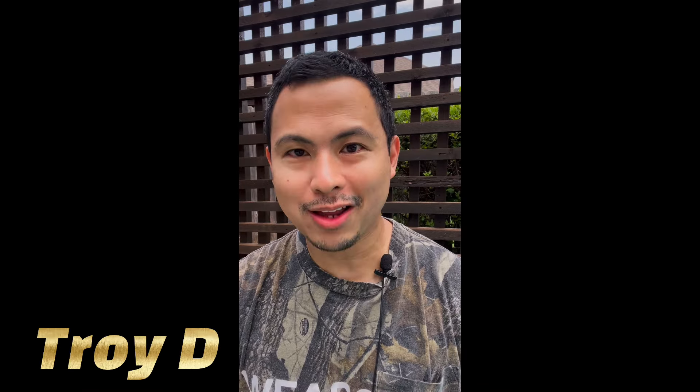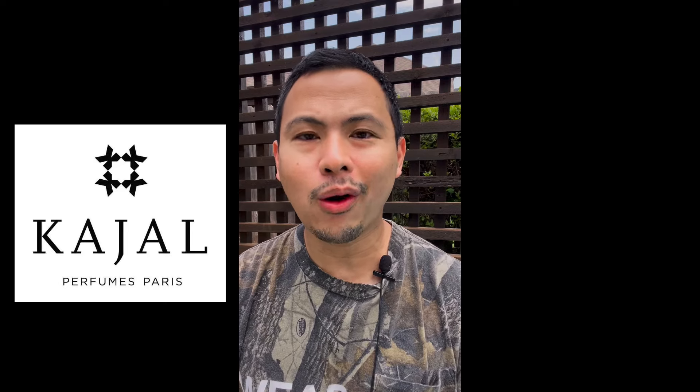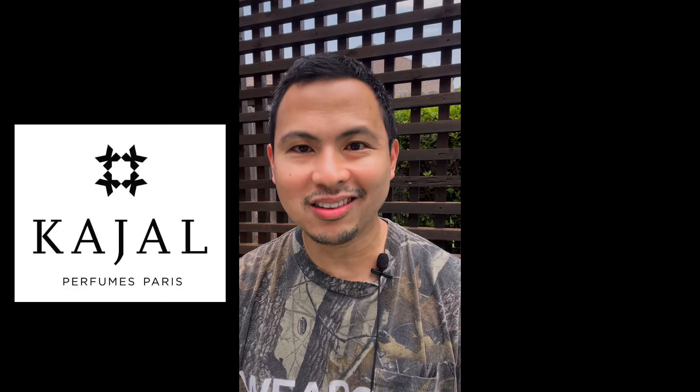Yo, what is up guys, this is Troy D from the Troy D 24/7 wall channel — your source for on-point and no-hype reviews. We are back with another fragrance review, and today I will be talking about the latest Kajal fragrance. Here we go, guys — a no-hype breakdown on this latest Kajal.